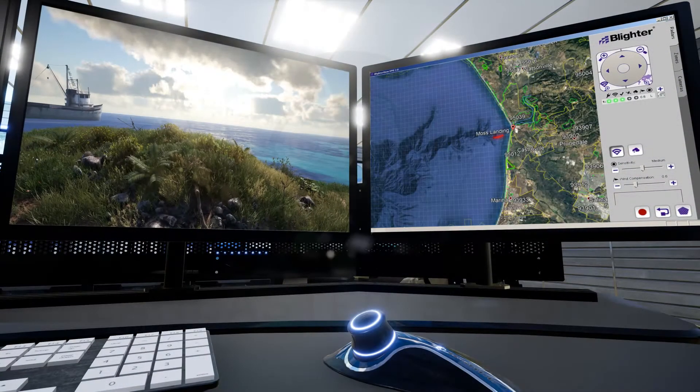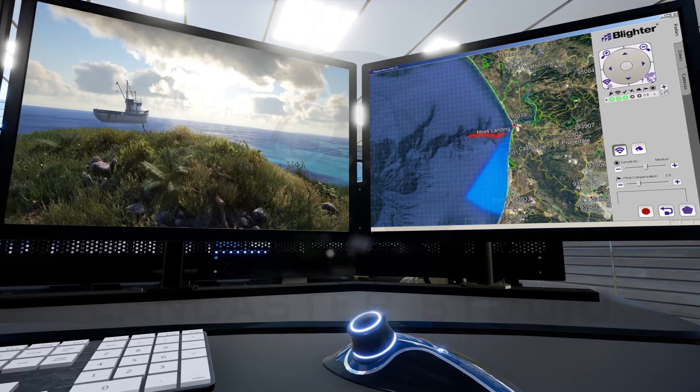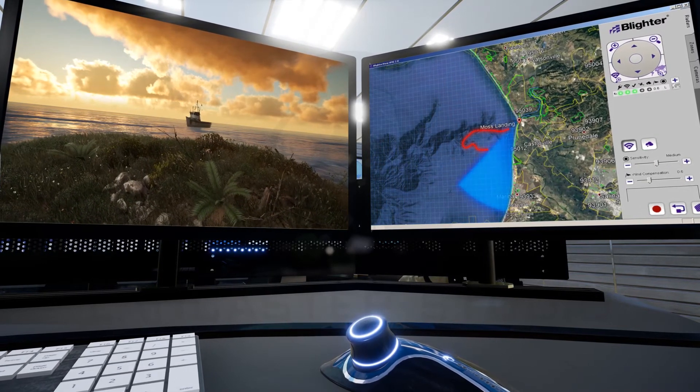Colaris' Sentinel Omni catches them all. Friendly or threatening, harmless or dangerous, the Sentinel Omni provides complete situational awareness 24 hours a day, 365 days a year.